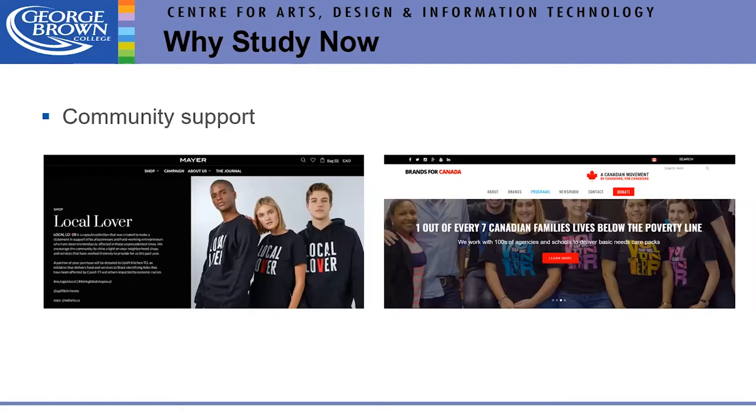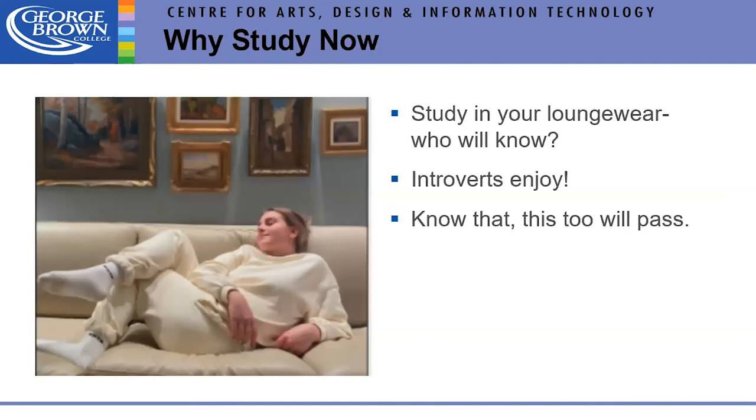You also get to hang out in your loungewear — who doesn't like that? The introverts love this online learning. For extroverts, this will pass, and there will be a return to some kind of new normal — likely a hybrid. We're looking forward to the future.